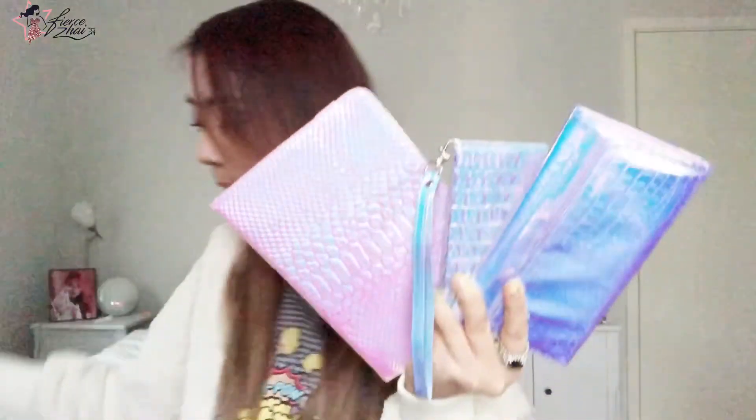Before I show you how it looks, let's just take time to appreciate how cute this collection is. Oh my God. My school bag — because I study Swedish language — is also holographic. I can match it right here! Welcome to the Holo family!